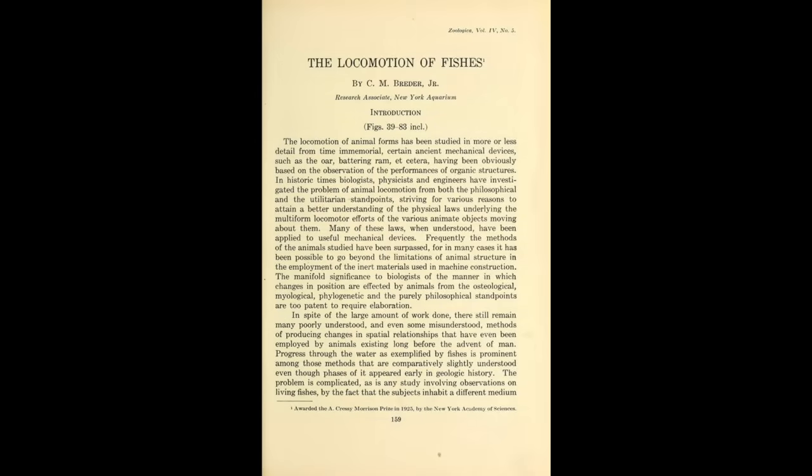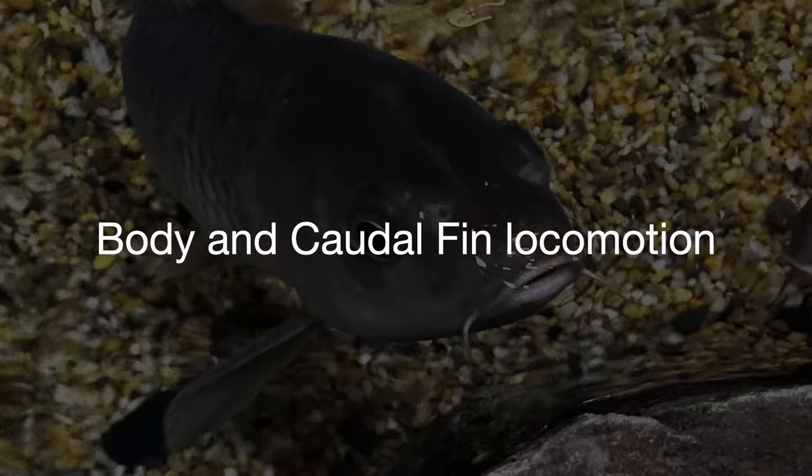Over half a billion years, various fishes have evolved their own unique swimming styles. The first formal study of these swimming styles was in 1926. C. M. Bredder, an associate researcher at the New York Aquarium, published an article called 'The Locomotion of Fishes.' He proposed two general style categories. Body and caudal fin locomotion, or BCF. The caudal fin is the proper name for the fish's tail fin.